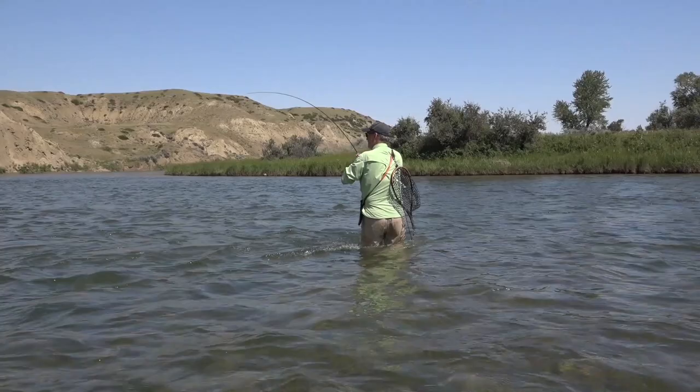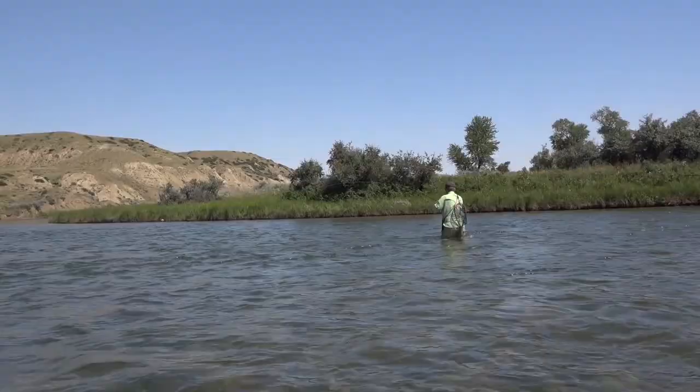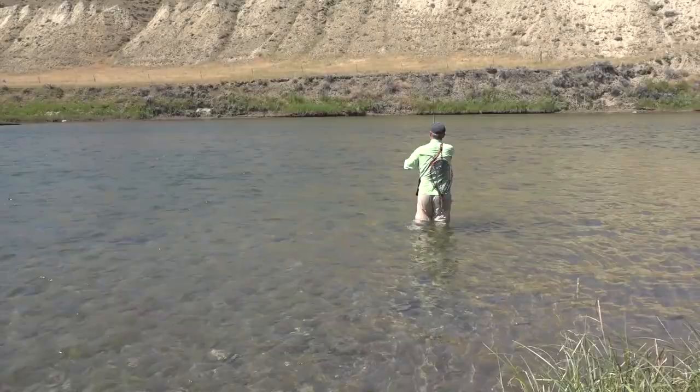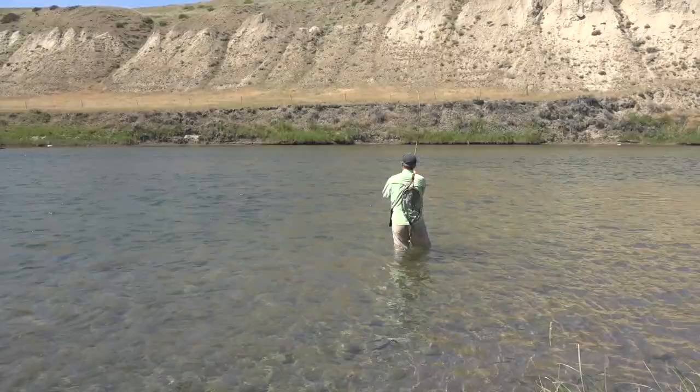I'm going to have to chase this guy. I'm trying to work my way across so I can hopefully fight this thing in some calmer water. Don't let him around that rock, Steve. I don't have a lot of choice — I really don't. But it's a big fish.